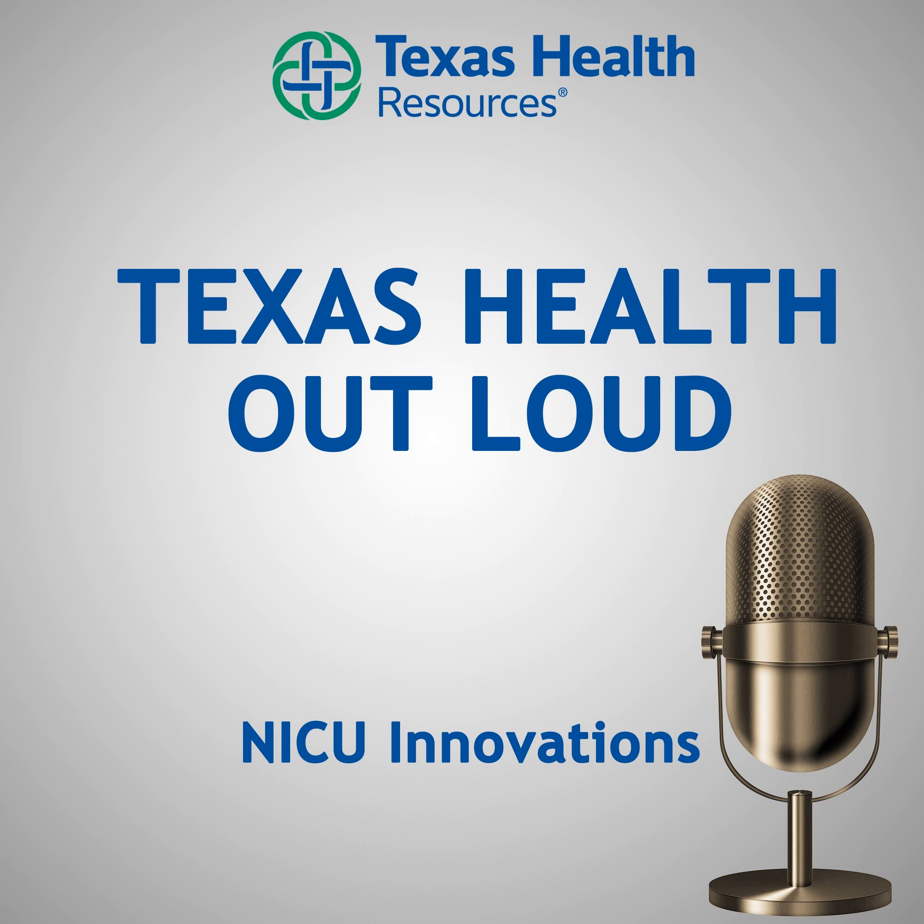From Texas Health Resources in Arlington, Texas, this is Texas Health Out Loud, a medical podcast featuring industry professionals, hospital leaders, and experts discussing health care topics that affect you and our community.